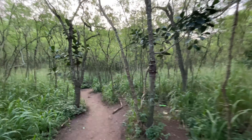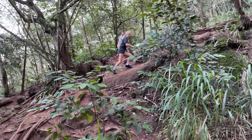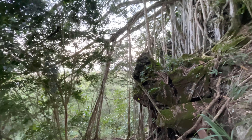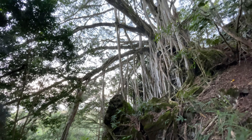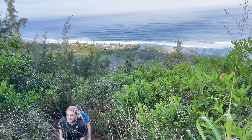The trail starts easy, but very quickly grows steep and would be more difficult for younger children or those made uncomfortable with unlevel ground and minimal ropes to stabilize yourself. But those that continue the climb will be rewarded with sweeping views of the north shore beaches of the island of Oahu.